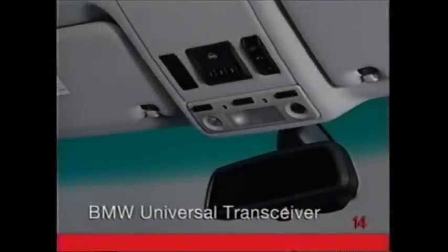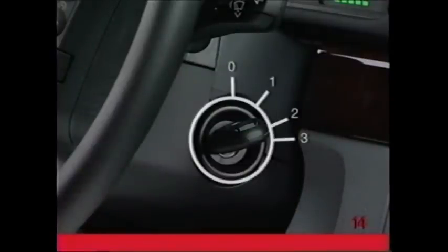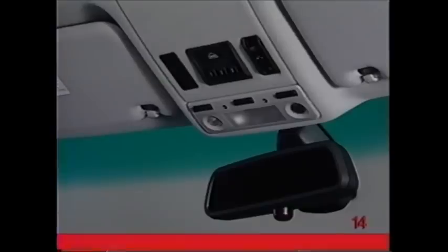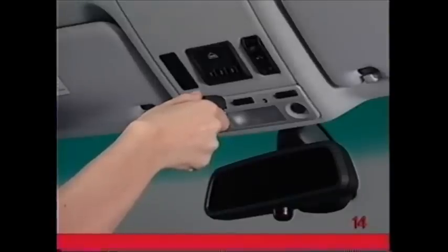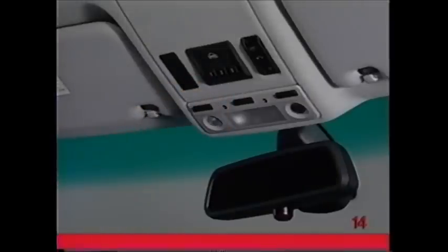If your vehicle has a built-in BMW universal transceiver, you may use it to conveniently replace up to three handheld transmitters for garage doors and gates. To program the transceiver, turn the ignition key to position 2. To clear the BMW universal transceiver, press and hold both outside buttons. When the indicator light flashes, release the buttons. Hold the handheld transmitter no more than two inches away from the BMW universal transceiver. Simultaneously press the button on the handheld transmitter and the desired button on the BMW universal transceiver. When the indicator light flashes rapidly, release the buttons.